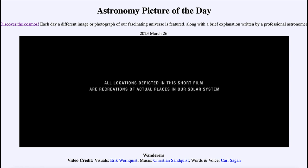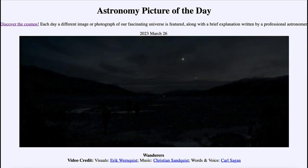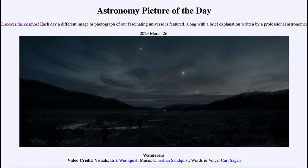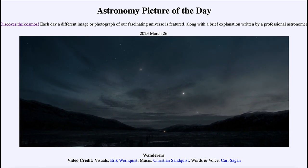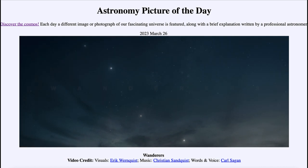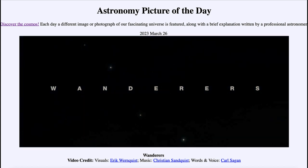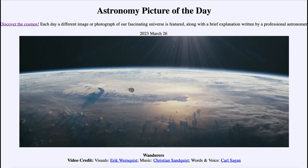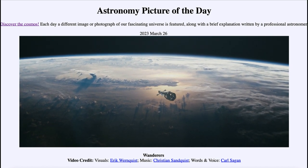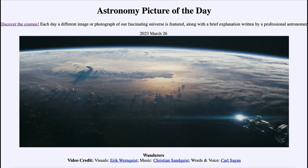As the video starts, we're looking at recreations of actual places within our solar system. We start looking on Earth, looking up at the sky, seeing stars and planets, and always wondering what it might be like to travel out there. We then see a craft heading out, traveling through and away from Earth.